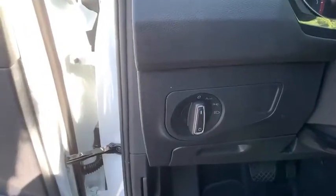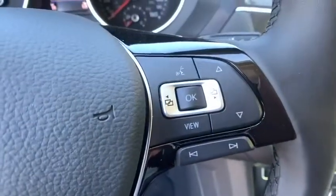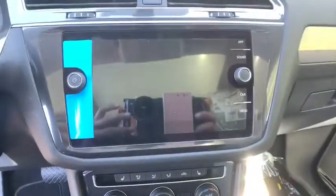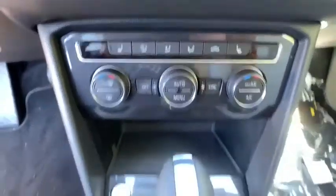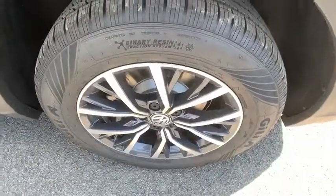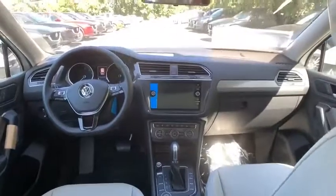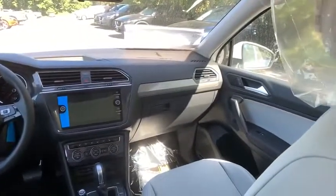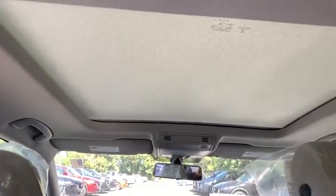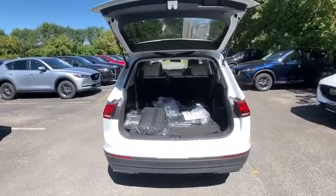Take this vehicle for a spin and see why so many shoppers are now proud owners and ready to go. Thank you.